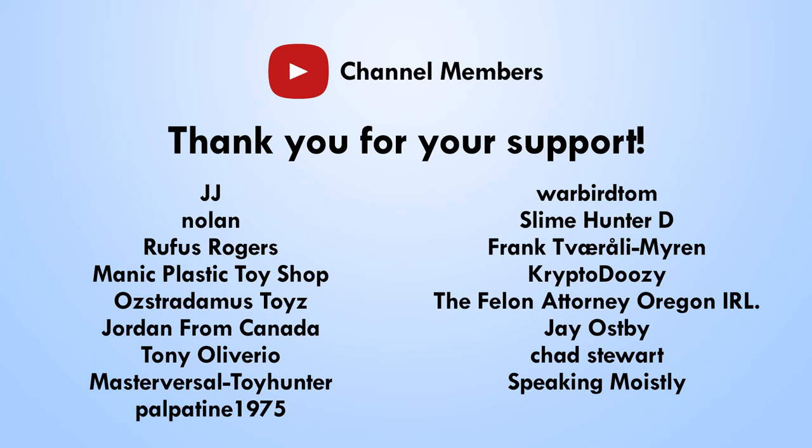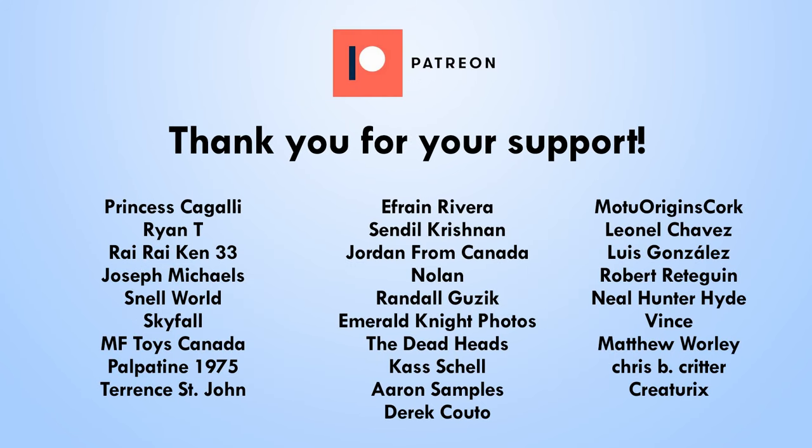I want to give a huge shout-out to all my Patreon and channel member supporters. Thank you so much everybody — it's thanks to your support that this channel continues to grow. You guys are the best; it really means a lot and really helps the channel keep growing.